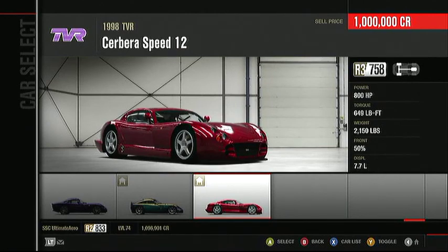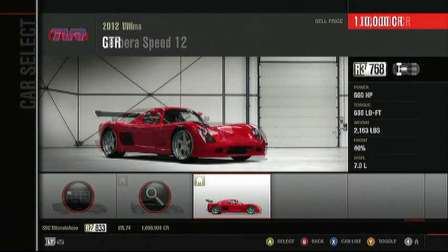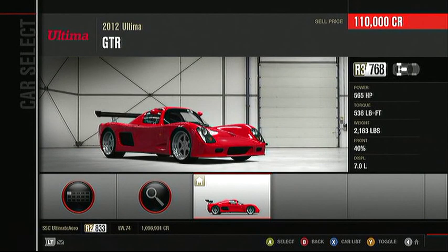The TVR Cerbera Speed 12 was a concept car for the road — 12 cylinders of amazing power. The Ultima GT-R: a lightweight British chassis and a big American V8. Always a great combination, and this car is awesome.